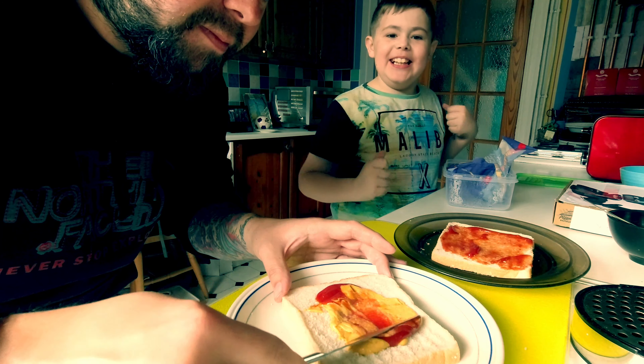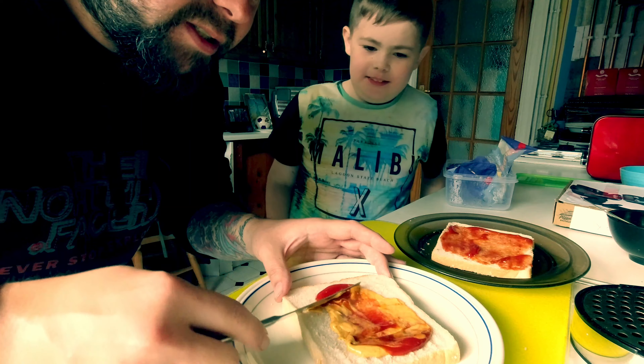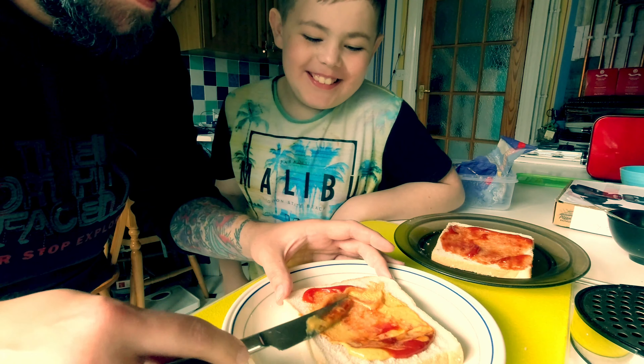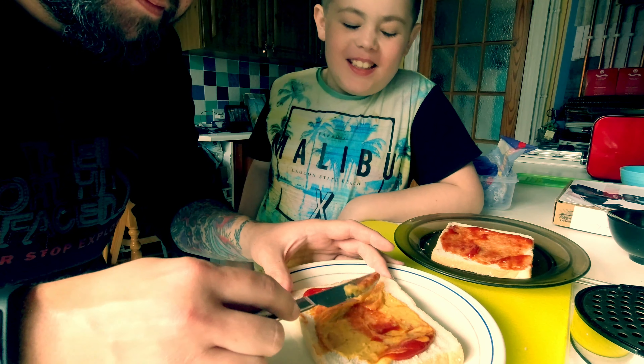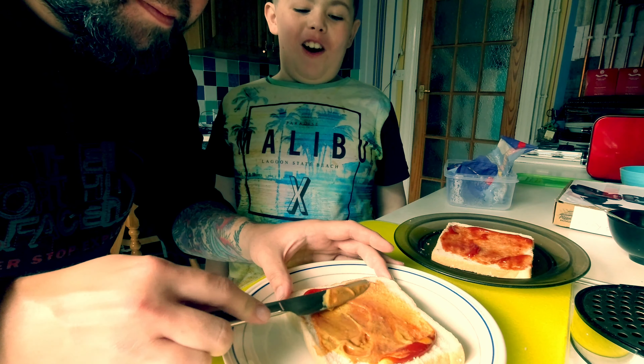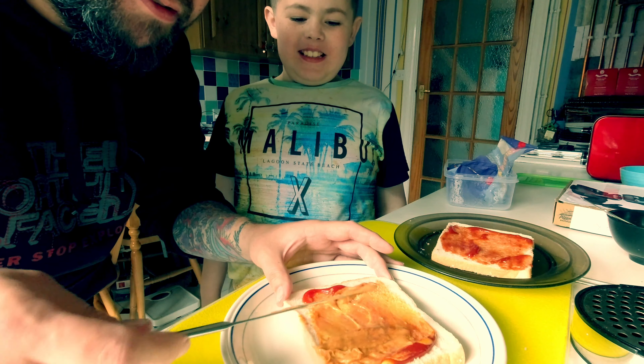Then we're going to get some cheese and add the cheese. He put tomato sauce and loads of it. I seem to have lots of sauce.